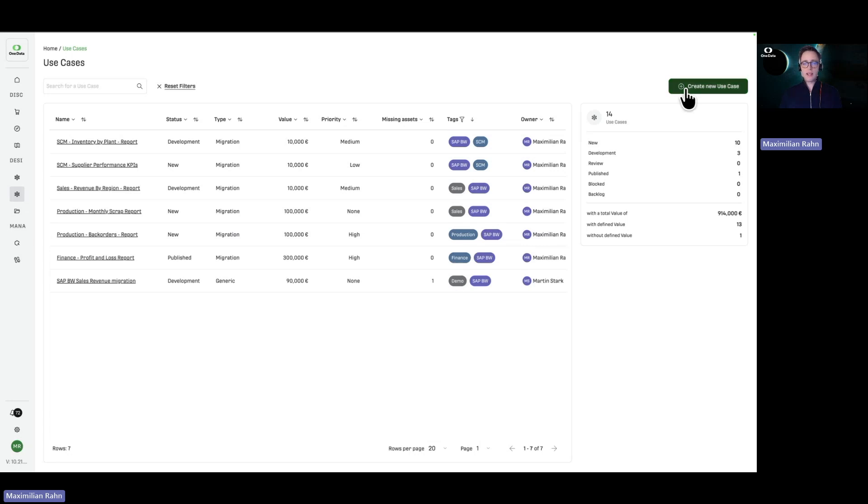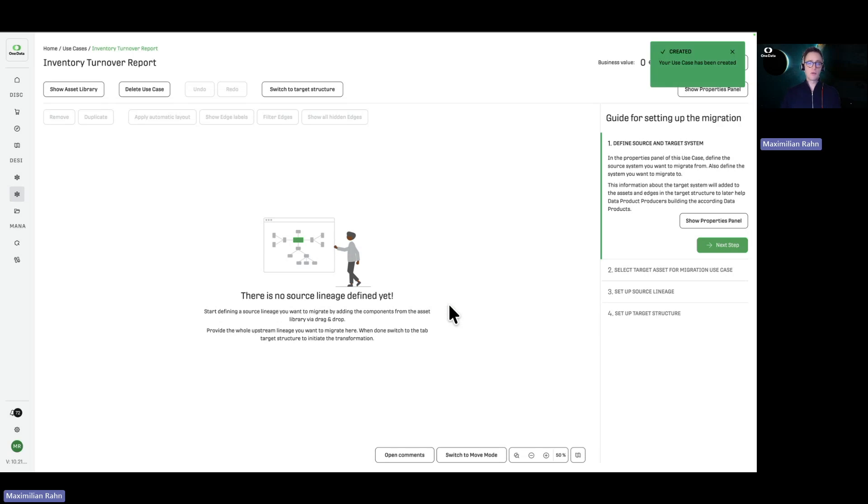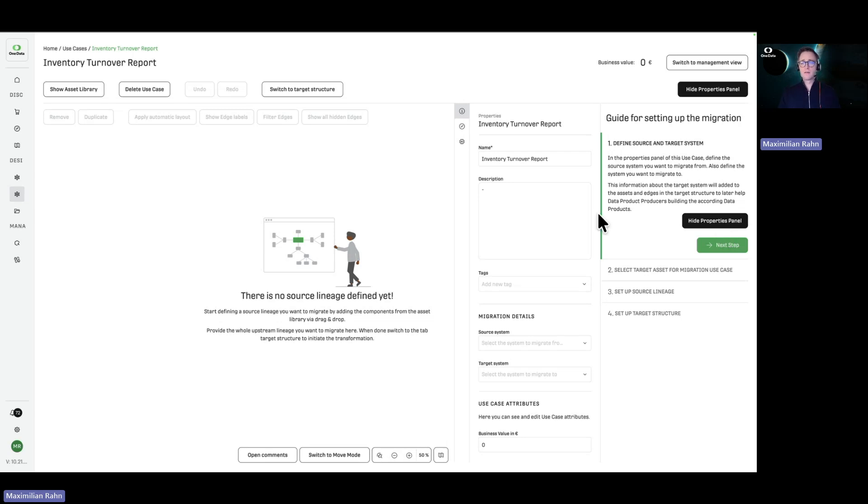Now let's focus on creating that inventory report. They will click on 'create new use case,' give it a name, click on type 'migration,' and create the new use case. This brings us to our so-called use case builder — a canvas where I can now use all the metadata that has been ingested previously and put it to good use. On the right-hand side, there is a wizard that guides you through the migration process. The first step is opening the properties panel and giving this use case more details — functional requirements, tags for sorting and filtering, target system, and so on.